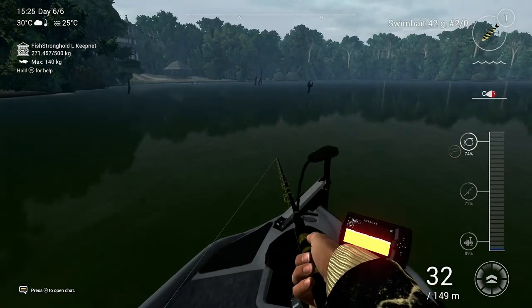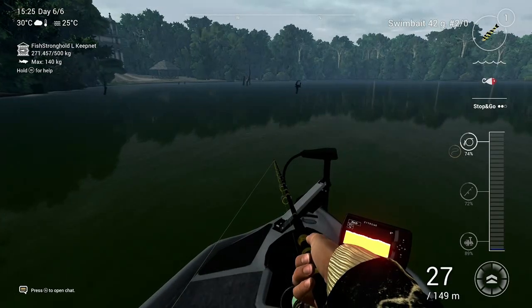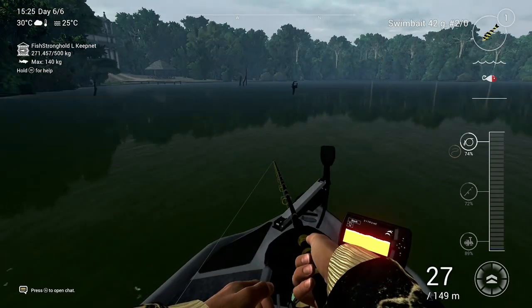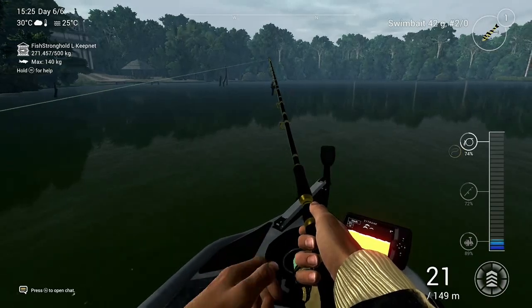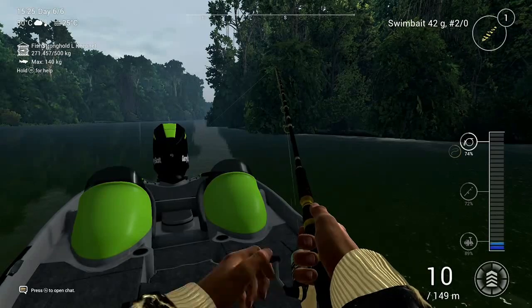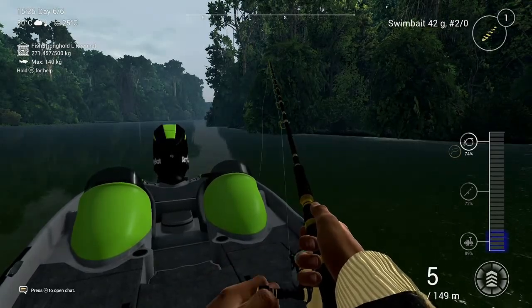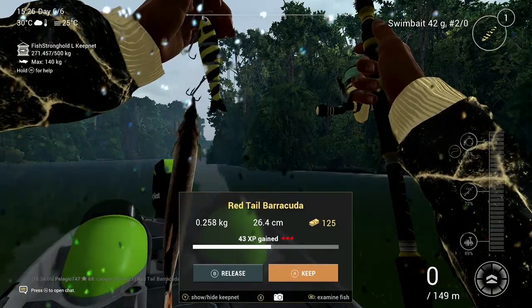I'm just doing a bit of trolling. I'm gonna show you afterwards the exact location on the map, but trolling works pretty good — just pushing the electromotor forward and putting swim baits, crank baits, all sorts of lures behind the boat. Works pretty good when you're searching and not really knowing exactly where to go.